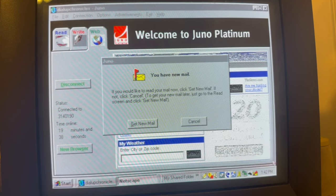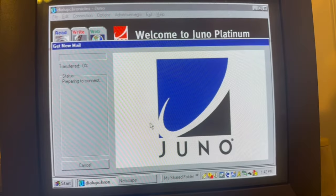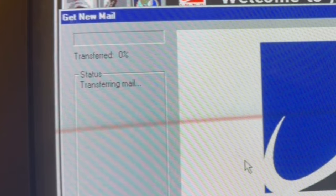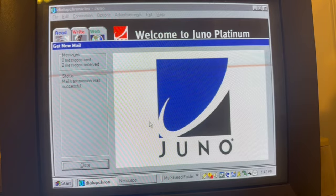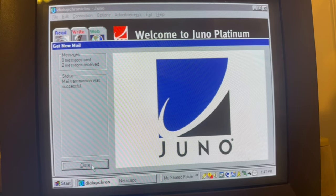I'm really excited to share this with you. I got some new mail and I'm going to read it with you. Connected to Juno's computers and I'm transferring mail. It's happening quick. We have sound, so we get cool stuff like that. Two messages received.